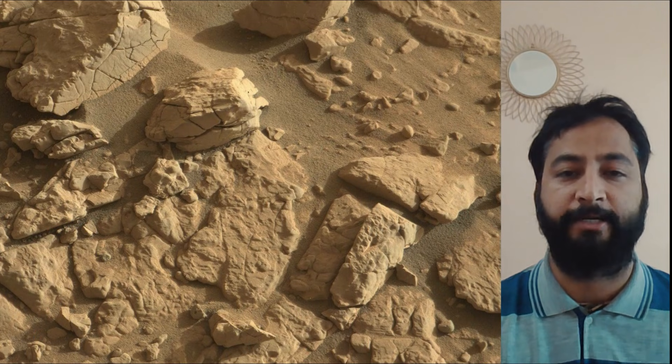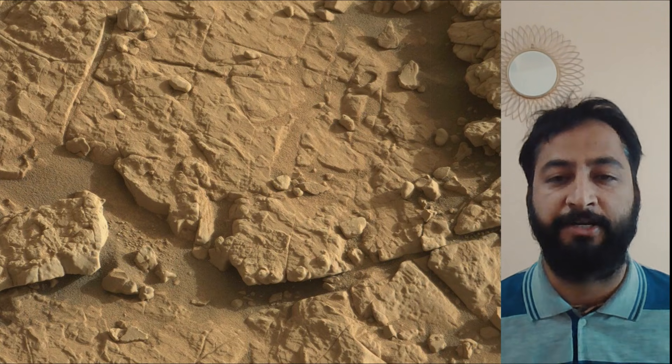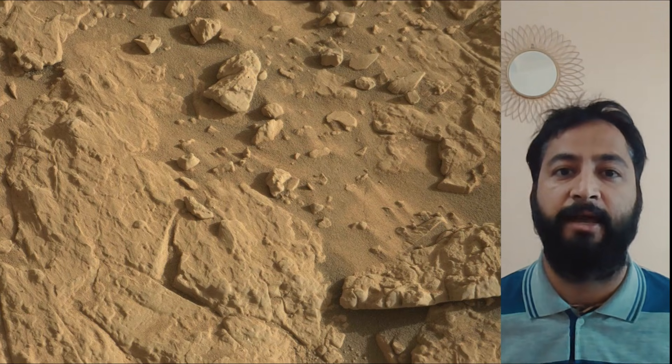Curiosity Mars Rover captured most of these images on 6th November 2025, the 4711th Martian day or sol of the Curiosity Rover mission on Mars. All these image credits: NASA's JPL, Caltech, MSSS.